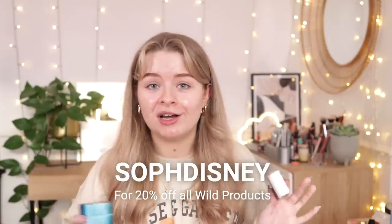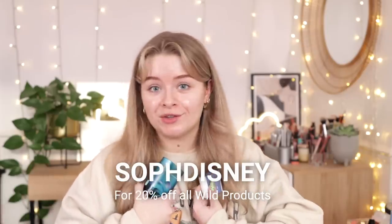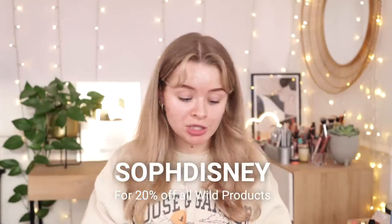There are no strings attached so you can cancel at any time — try it and if you don't like it you can cancel. Or if you do like it, like I have for the past few years, they literally just show up on your doorstep. I have a discount code which is SOPHEDISNEY — I'll put it on the screen and down in the description box. It gets you 20% off all of Wild's products.